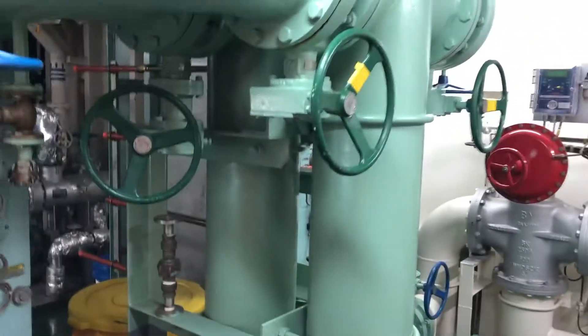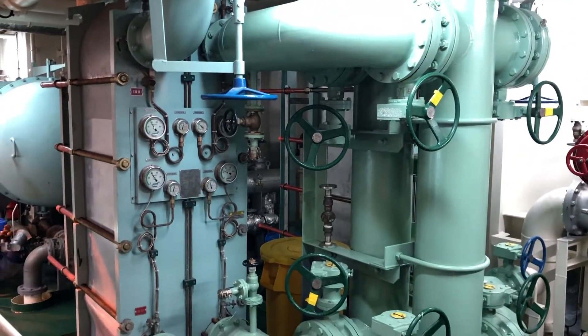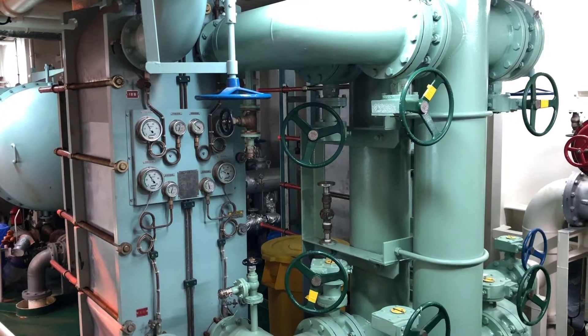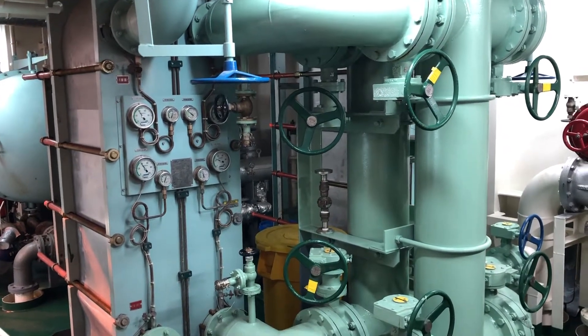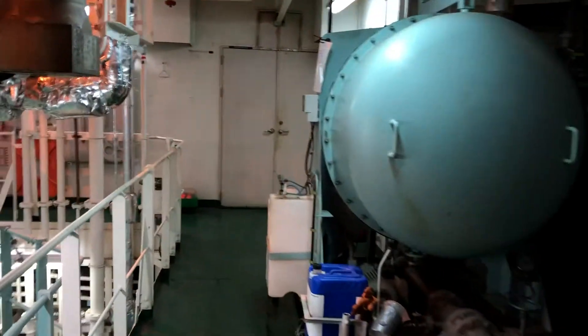Here we have the LT coolers. These are big coolers that convert and transfer heat from the closed loop fresh water cooling system throughout the engine room, and transfer that heat back to the sea water.